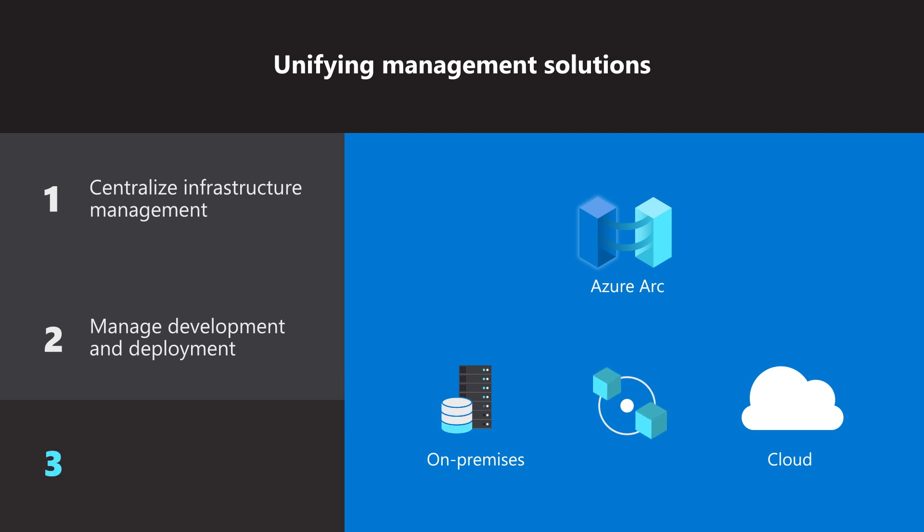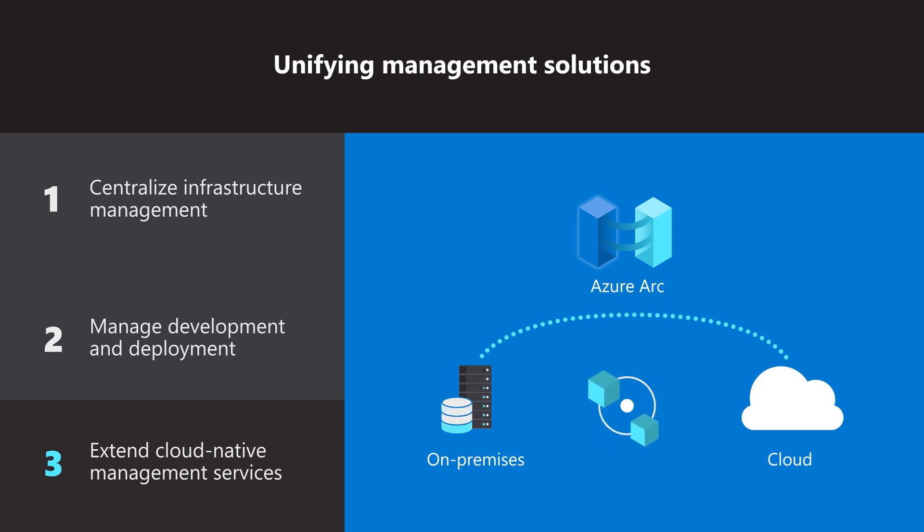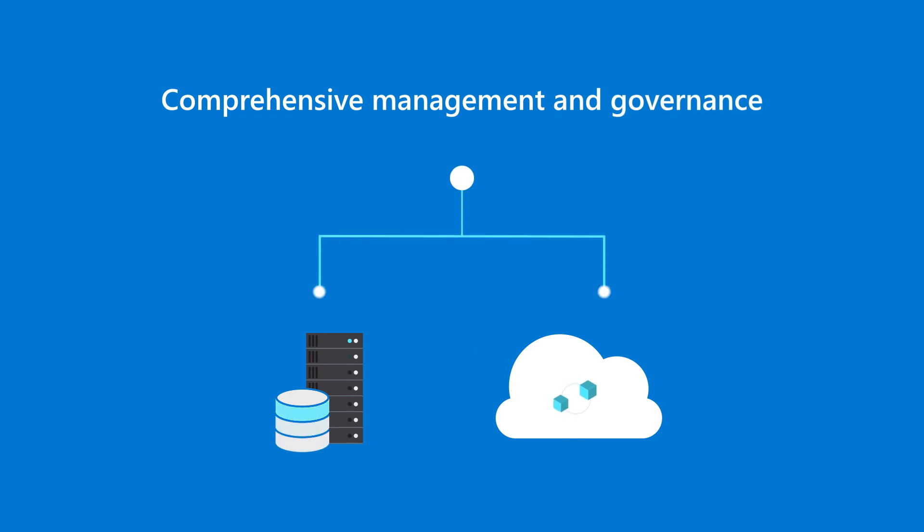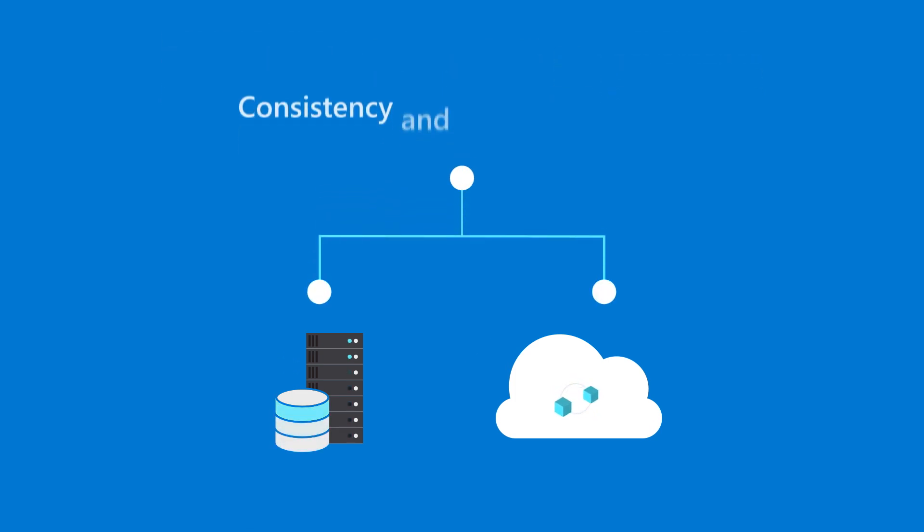Third, make it easier to migrate applications in phases by extending cloud-native management services to your hybrid environment. Using a solution like Azure Arc enables you to use the same management processes across cloud and on-premises infrastructure, which simplifies IT operations and helps consistently configure applications.